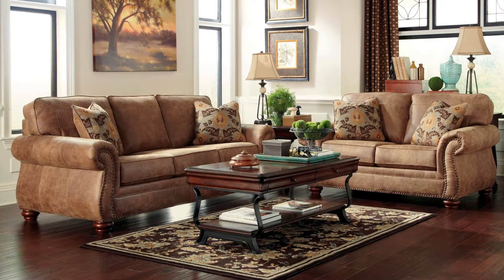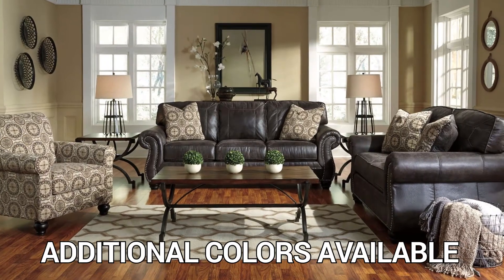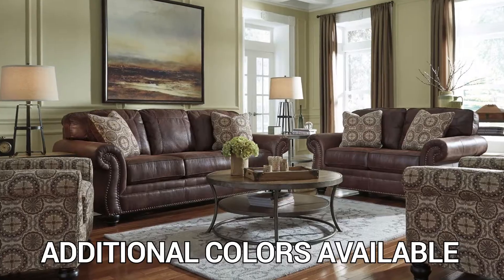Choose from a sofa in a loveseat group, a recliner, or even a sleeper sofa in three different colors. Relax in style with the Larkinhurst Collection by Ashley Furniture.